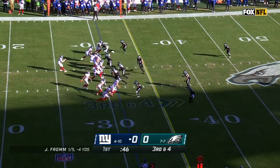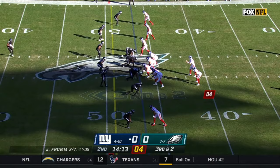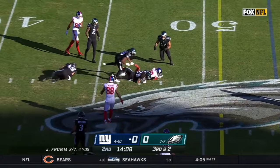Giants must get to the 35 for a first down, and they do. The pass from Fromm, caught by Devontae Booker. Fromm throws and it's complete — Tony again to the Eagles' 45.